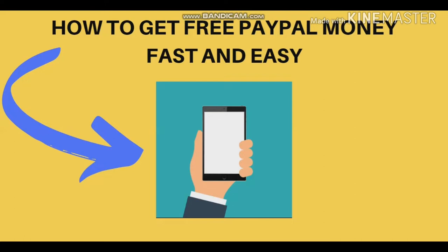I will show you how to get free PayPal money fast and easy. You only need your cell phone to get started. I will show you how to get free PayPal money fast and easy.